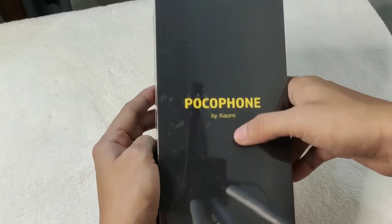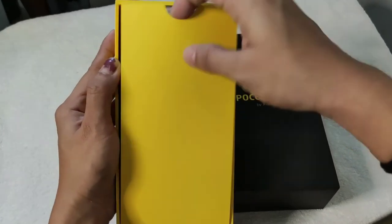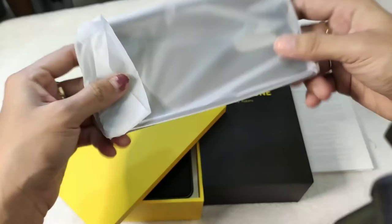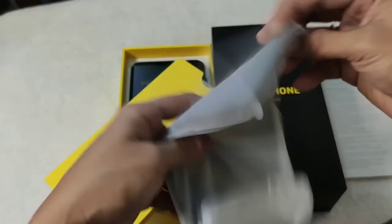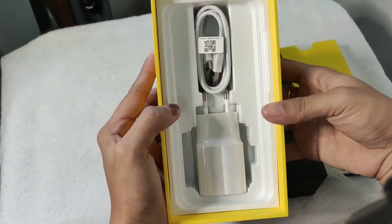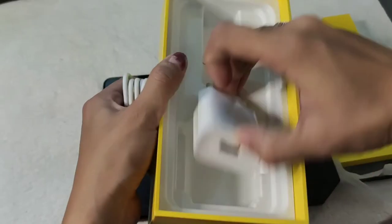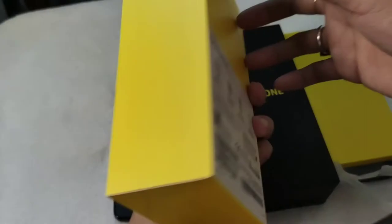Bubuksan na natin yung box at titignan natin kung anong laman nito. So for the first part of the box, another box — which includes the manual. It has a silicone case, and it is soft case din. And ito yung phone. Wala siyang headset, guys. So basically, it's just the USB cord for charger, the adapter, and this one, the SIM ejector. Wala na yun.